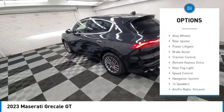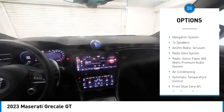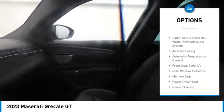Rain sensing wipers, electronic stability control, alloy wheels, rear spoiler, power lift gate, brake assist, traction control, remote keyless entry, rear fog light, speed control. Come take a test drive today.